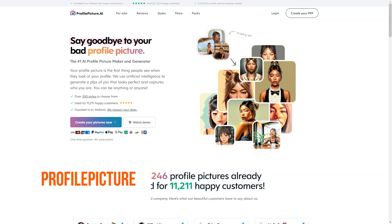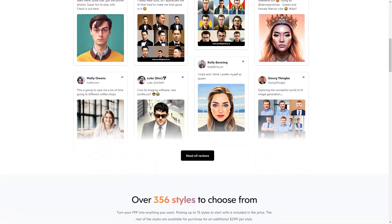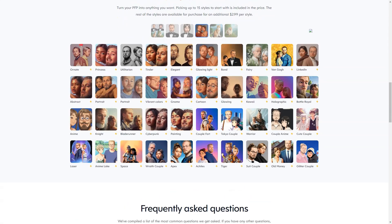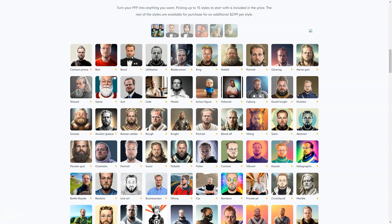Profile Picture AI is a fantastic tool that lets you create a profile image that truly represents you and your personality. The device is powered by cutting-edge artificial intelligence technology, which means you can expect your profile image to look truly unique. Whether you're looking to stand out on social media, make a great first impression on a dating app, or just want to show off your unique style, Profile Picture AI has you covered.